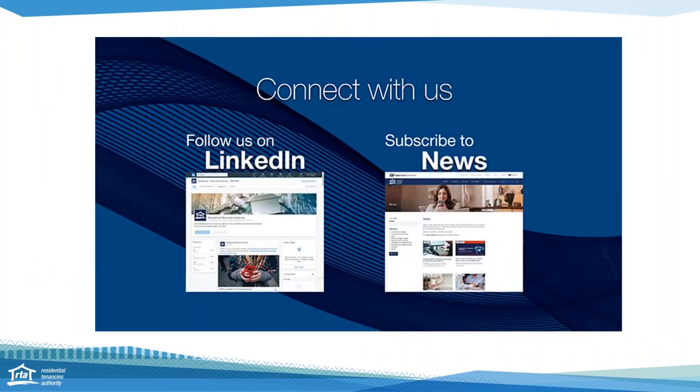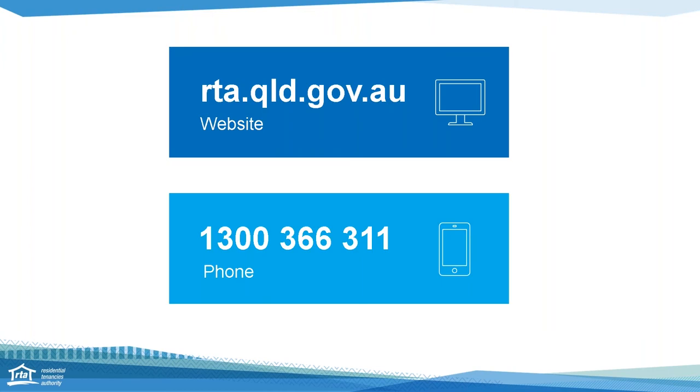You can stay connected with the Residential Tenancies Authority by subscribing to RTA News and linking with the RTA on LinkedIn. The RTA's website is rta.qld.gov.au with information, resources, forms, and RTA web services for bond lodgements and refunds. For further assistance, contact us on 1300 366 311, Monday to Friday, 8:30am to 5pm. Thank you to the team at QBCC for their collaboration, and thank you Sue. You're welcome Lynne, great to be here.